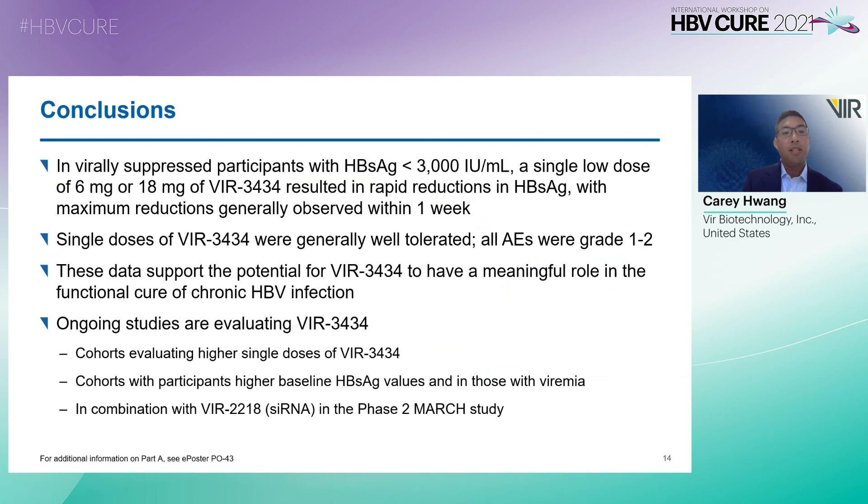In conclusion, in virally suppressed participants with HBsAg levels less than 3,000 IUs per ml, a single dose of 6 mg or 18 mg of VIR-3434 resulted in rapid reductions of HBsAg, with maximum reductions generally observed within one week. Single doses were also generally well tolerated, with all adverse events graded 1 to 2. These data support the potential for VIR-3434 to have a meaningful role in the functional cure of chronic HBV infection by lowering HBsAg. Ongoing studies are evaluating higher single doses, participants with higher baseline HBsAg levels, and combination with VIR-2218 siRNA in the phase 2 MARC study. Thank you very much for your attention.